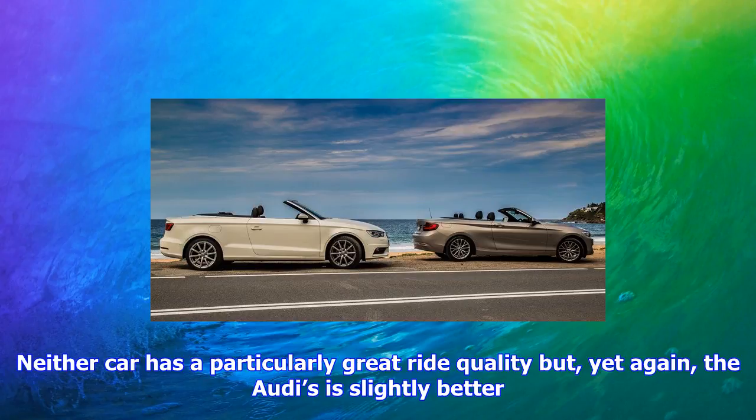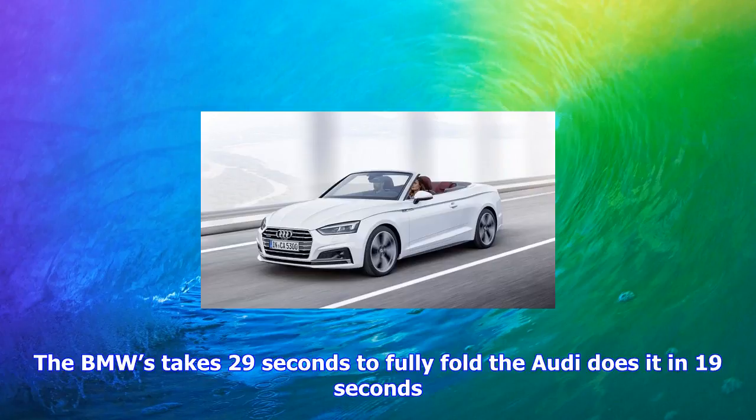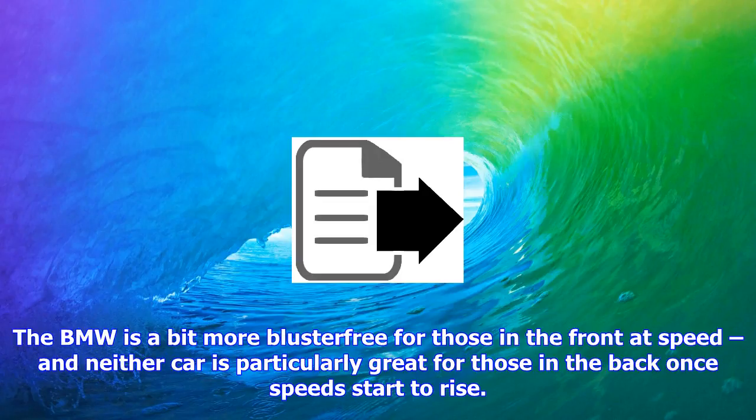Both cars have good seats and nice driving positions, and neither has particularly great visibility due to the folding roofs. The BMW's takes 29 seconds to fully fold; the Audi does it in 19 seconds. The BMW is a bit more blast-free for those in the front at speed, and neither car is particularly great for those in the back once speeds start to rise — the rear seats feel hemmed in and tight on legroom.